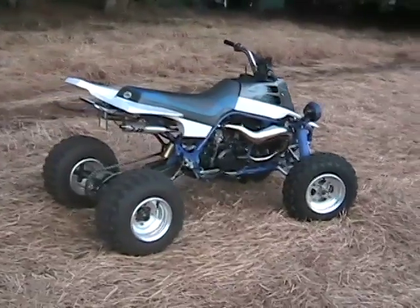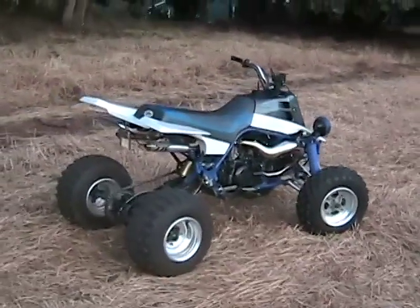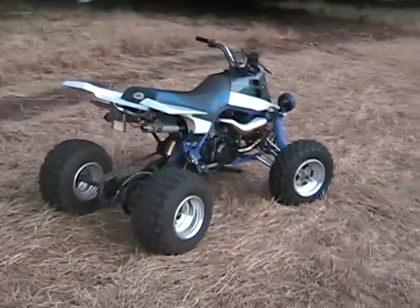It's got a 4-inch extended swing arm. Included with the auction is a pair of new tin paddle haulers on Douglas rims.